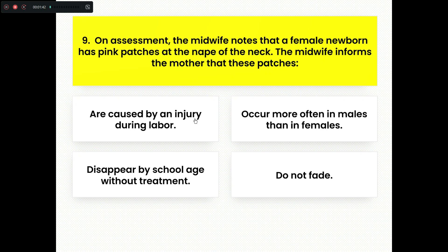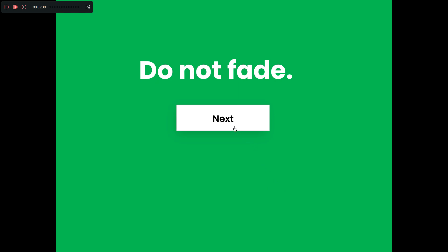Ninth question. On assessment, the midwife notes that a female newborn has pink patches at the nape of the neck. Option A, the midwife informs the mother that these patches are caused by an injury during labor. Option B, these patches occur more often in males than in females. Option C, these patches would disappear by school age without treatment. Option D, these patches do not fade. The right answer is Option D — the pink patches at the nape of the neck do not fade and these patches remain.